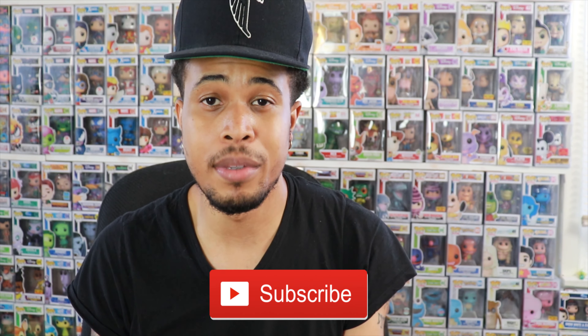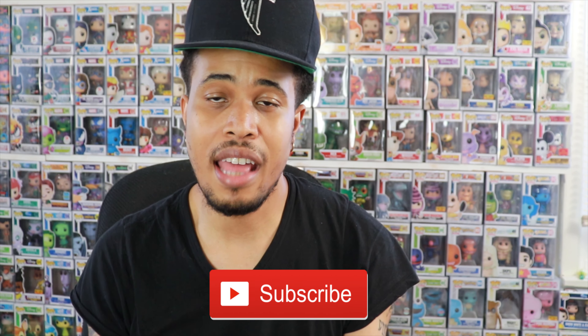Alright guys, before we get into this video, please smash that like button down below. Let me know you guys are enjoying these videos and as always, if you're new to this channel, welcome and hit the subscribe button down below as well so you're updated to my most recent content, and hit that bell notification so you're alerted as soon as I post a new video.